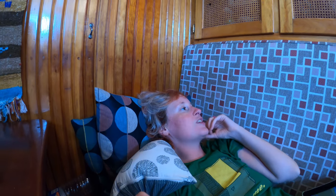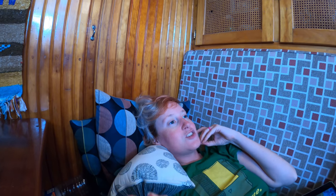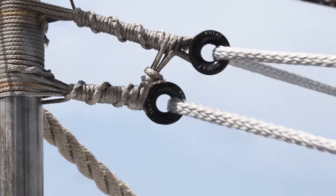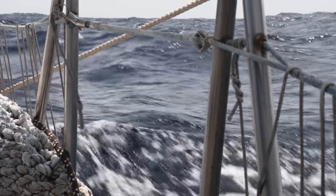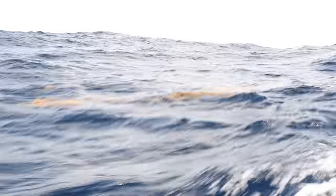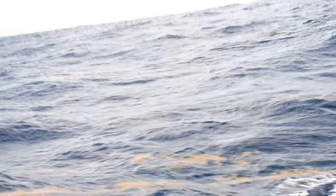The first three days I battled seasickness with the patch, but you can only use the patch for three days. Now I'm off the patch and I am puking everywhere. We've got great winds today but with great winds comes big seas — we're rocking and rolling, that's for sure, but we've definitely got something to look at. Keeps it interesting.